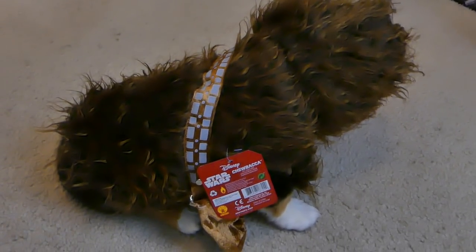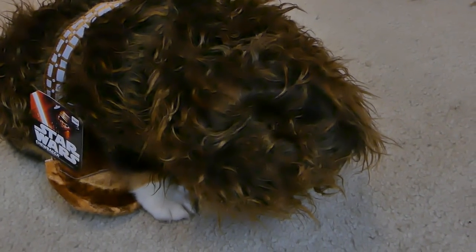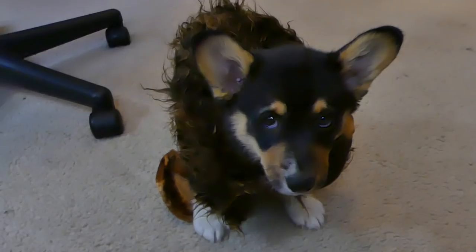Very good boy for dealing with this — his first costume review. You can get this for 15 bucks on Amazon or PetSmart. How are you liking the costume? The hood is a little big for him right now, but yeah, he kind of looks like Cousin It's little pet. You don't have to have the hood on if you don't choose to, so give your pet a little more room.